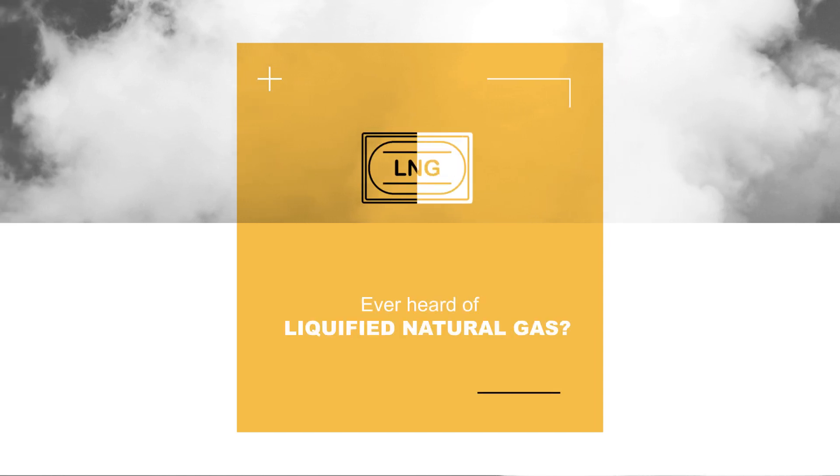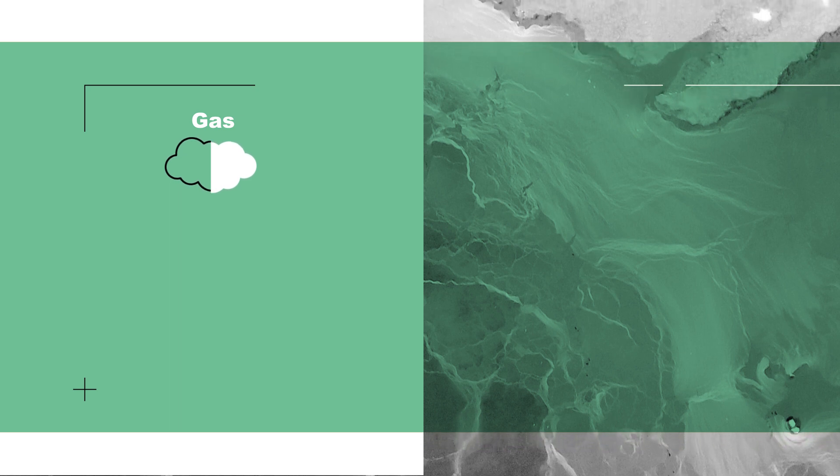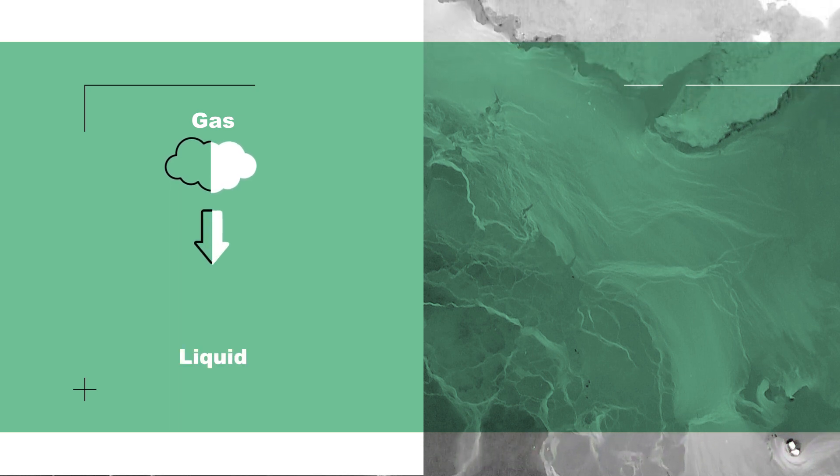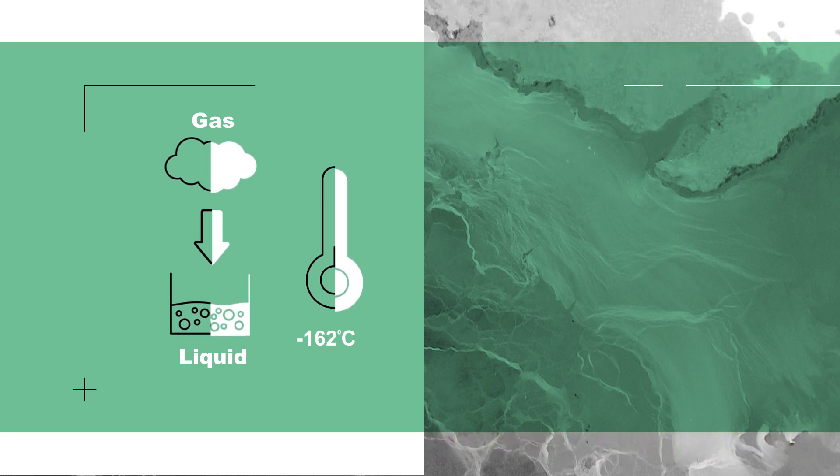Ever heard of liquefied natural gas? It's pretty cool. LNG is natural gas that has been converted to a liquid form by cooling it to minus 162 degrees Celsius.